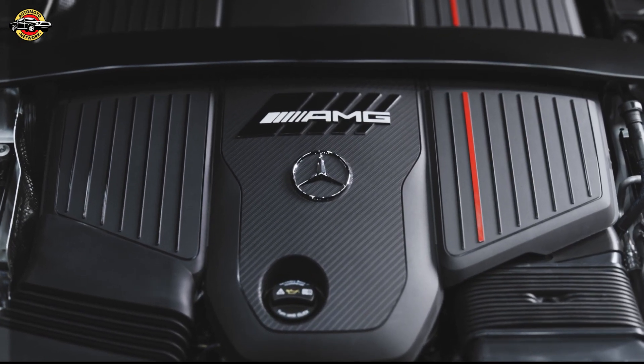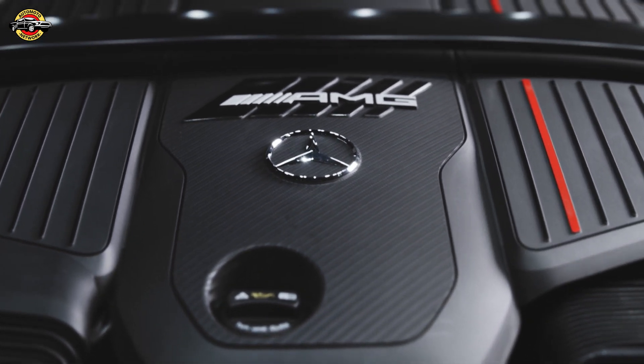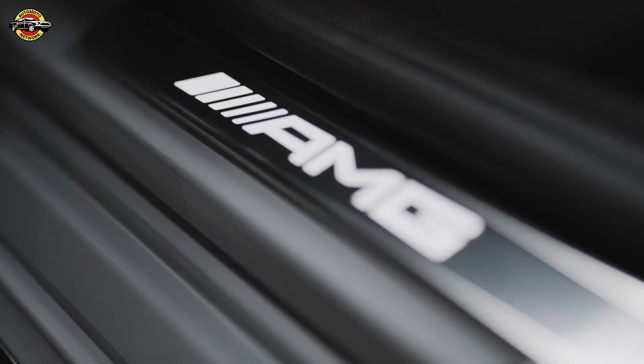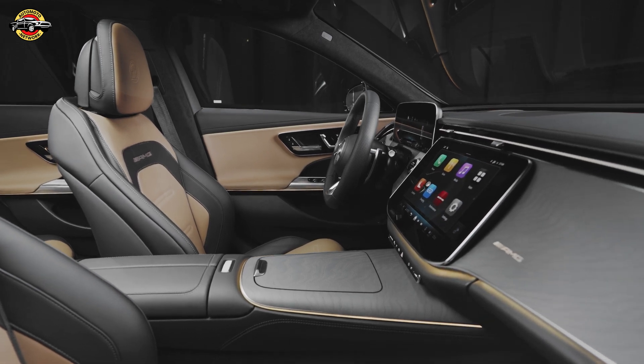The exterior of the E53 Hybrid features distinctive AMG design elements, including an illuminated radiator trim and wider front fenders, creating an unmistakable presence on the road. The car's unique guillochet pattern emblem adds a touch of luxury, highlighting the attention to detail in its design.